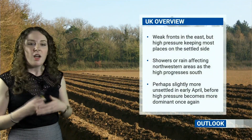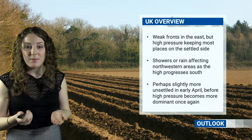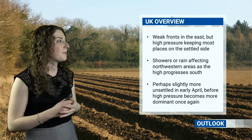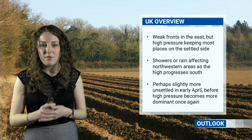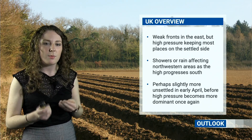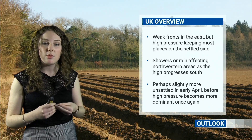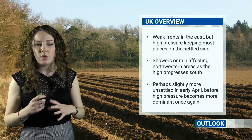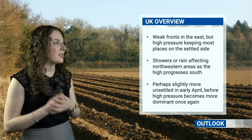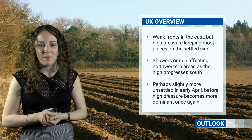Just to summarise: there could be a few weak fronts bringing showers or spells of rain in the east over the next couple of days, but otherwise high pressure will keep things settled for many places. Just remember, with that comes the risk of mist, fog and ice patches some mornings. Showers or spells of rain will begin to affect north-western areas as that high pressure moves away to the south, so there is the risk of things starting slightly more unsettled from the north-west — a bit of a north-west/south-east split. Then maybe even slightly more unsettled as we go into early April as that high pressure shifts away towards the continent. Potential for more showers or spells of rain, but also some drier conditions as well. And then towards the middle part of April, high pressure looks to become more dominant from the south once again, with things perhaps becoming settled too.